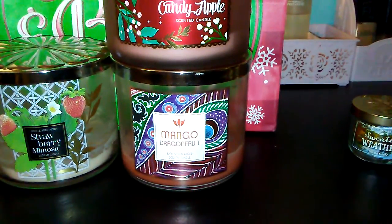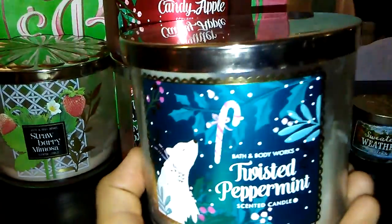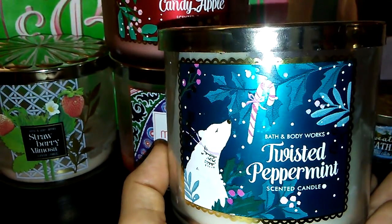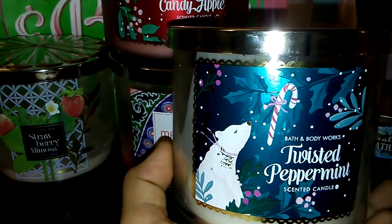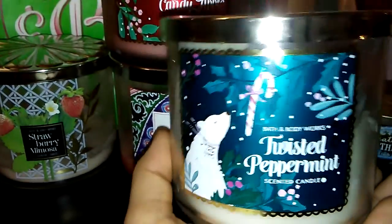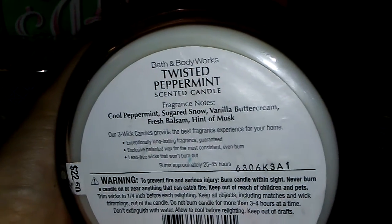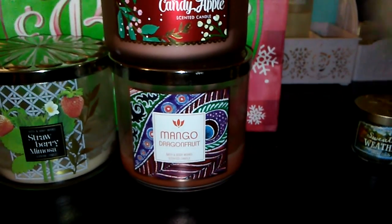Moving on to the fourth one — the Twisted Peppermint candle. This one had a really, really strong throw. If I walked to the kitchen and came back into my room, it would absolutely smell right away. The scent is basically exactly what it's called — peppermint. The fragrance notes are cool peppermint, sugared snow, vanilla buttercream, fresh balsam, and a hint of musk.